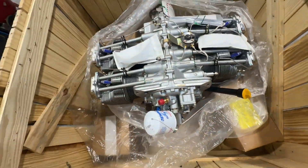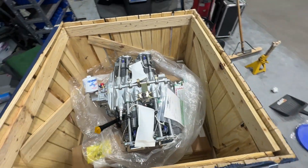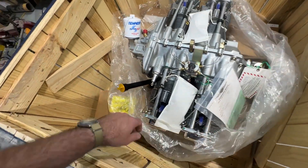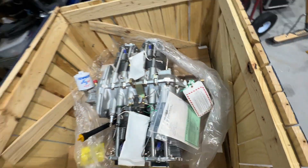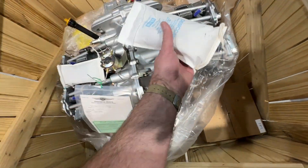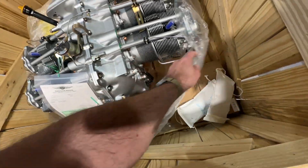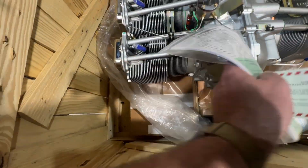I knew it was going to be silver, I just didn't know what shade. But that's perfect — that's going to go good with the gray paint scheme I'm going to do. It could have been yellow for all I care, just the fact that I'm getting this thing makes me happy. This must be desiccant. Here we go, here's our initial look at it.